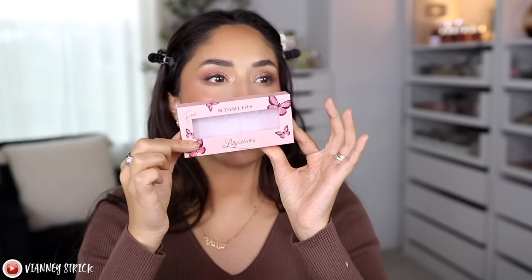I'm going to quickly do some lashes, because I think the look deserves them even though I don't love doing lashes. They're half lashes from Lily Lashes — the Butterfly Eyes in the style Sassy. I'll pop them on and be right back. I am loving this look.